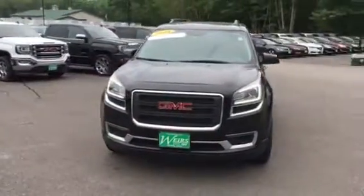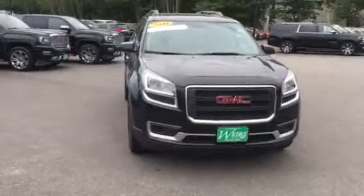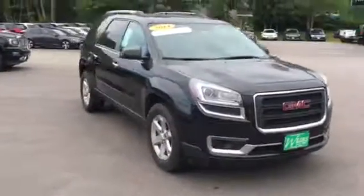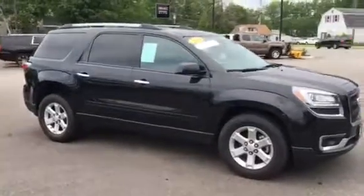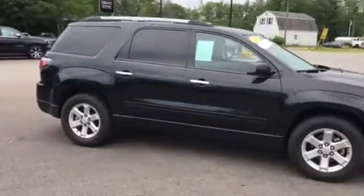Hi, this is Sean over at Weir's Buick GMC on Route 1 in Rumble, Maine. I'm going to give you a quick walk around tour of this 2014 GMC Acadia. This is an Onyx Black SLE V6, all wheel drive, really dependable vehicle.